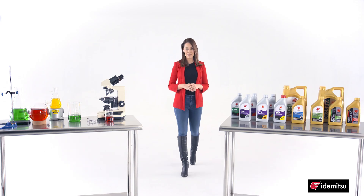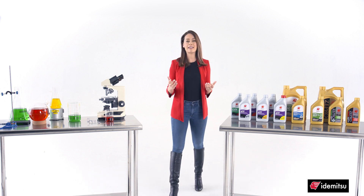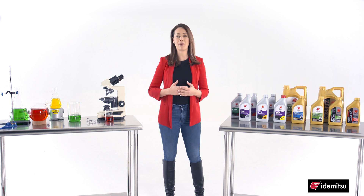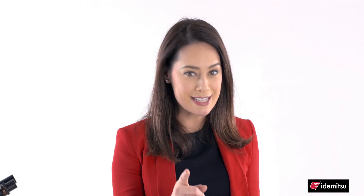Welcome to the Itamitsu Innovation Lab, where every day we're testing and demonstrating the latest and greatest motor oil products and then sharing our progress with the world. Today, I'd like to focus on the basics, so let's get started.